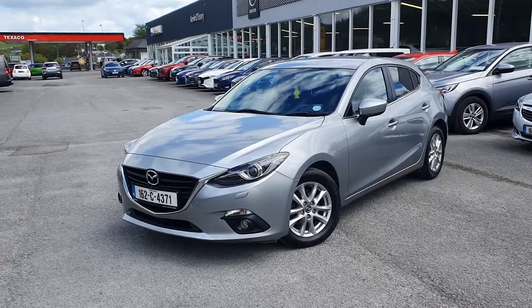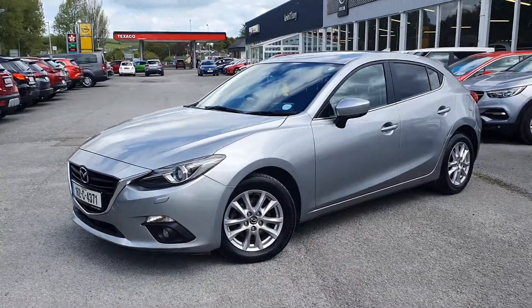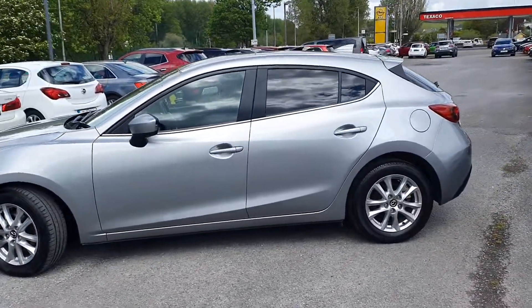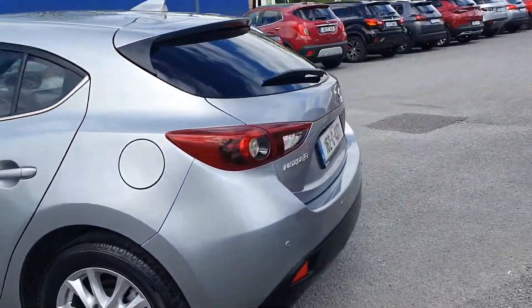In the front you have your front fog lamps, upgraded alloy wheels with the Executive SE model, chrome trim along the window, tinted windows in the back, and a rear spoiler as well — it's a very sporty looking car.